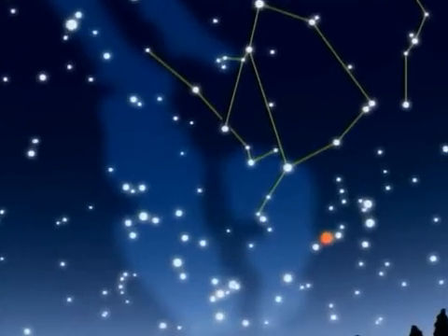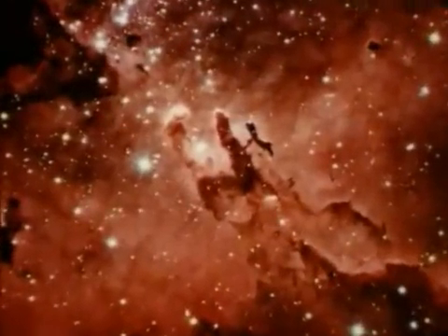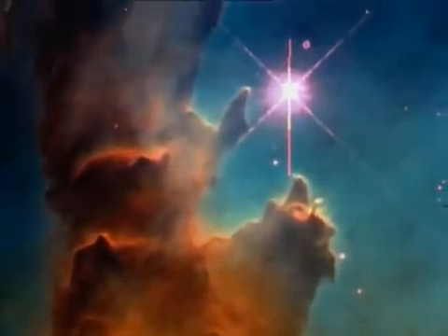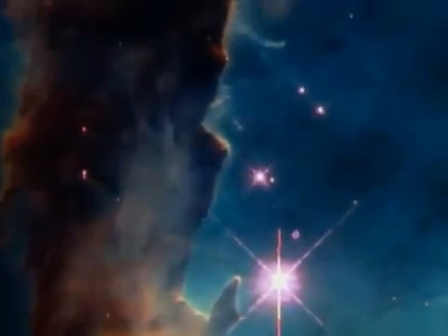Next door to Ophiuchus, in Serpens Cauda, M16 — the evocative Eagle Nebula. At its heart, the Pillars of Creation. Pictured here by the Hubble Space Telescope, this column of gas and dust, four light-years high, is cool interstellar hydrogen where stars are born.